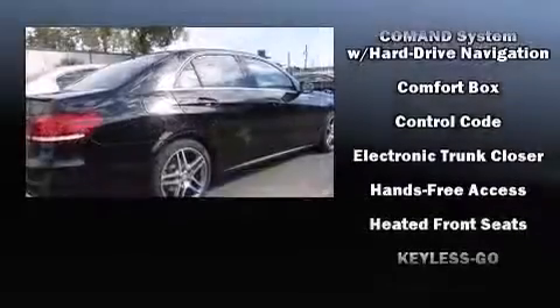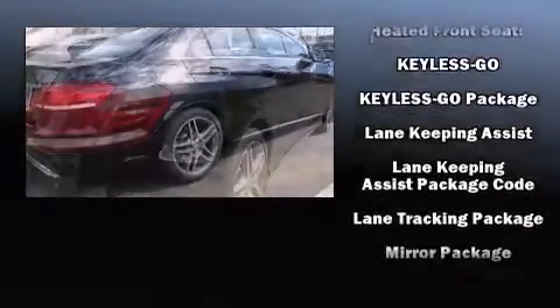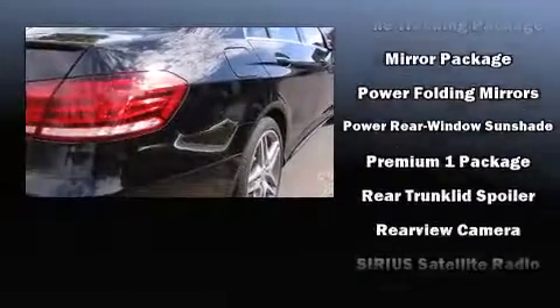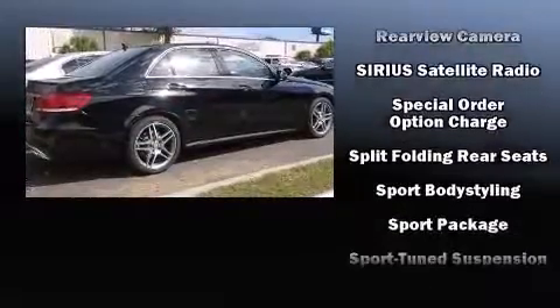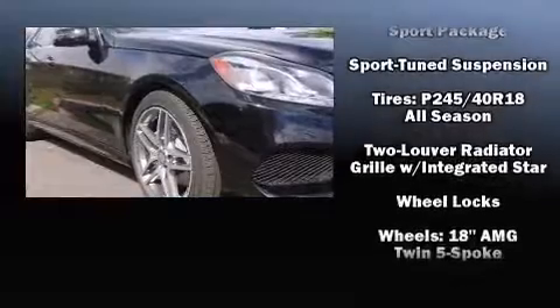Mercedes-Benz also prioritized safety and security by including anti-whiplash front head restraint, a panic alarm, an emergency communication system, and four-wheel disc brakes with ABS. You'll never lose visibility with rain-sensing wipers, which activate automatically when the drops start to fall.